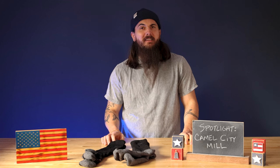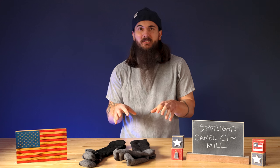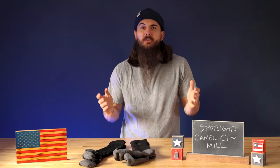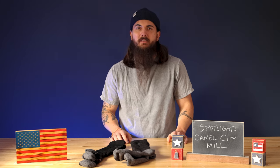Camel City Mill gets pretty scientific with it too. They actually use thermal imaging to analyze hot spots in their socks and then adapt their design for proper ventilation. We know these socks are breathable, but I feel like when most people think about breathability, it comes at the sacrifice of durability, but that's really not the case with these socks.